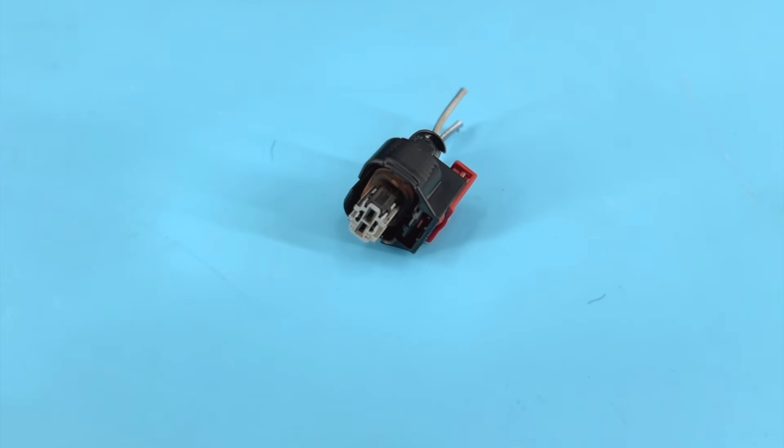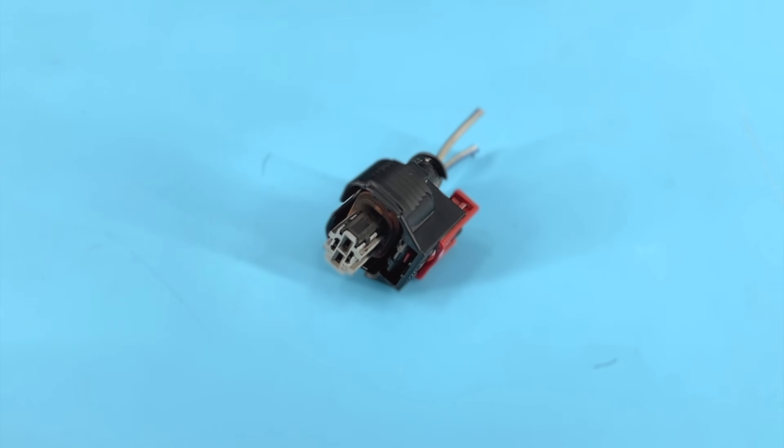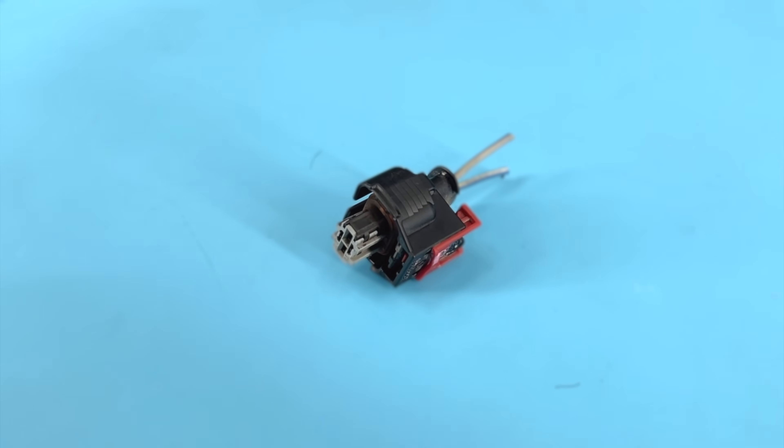Now we've had a few of these come through the shop, and it's always injector four — we think that's kind of interesting. I wish I had an explanation for why it's always injector four; feel free to speculate in the comments. But in my experience, it's probably injector four.